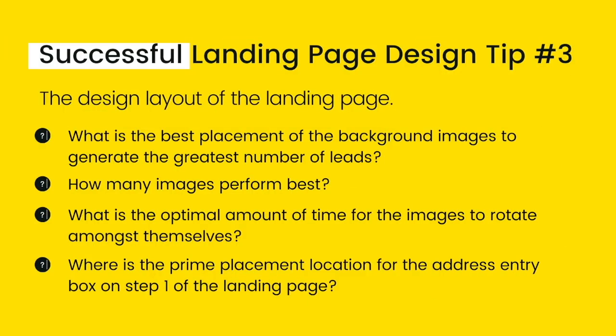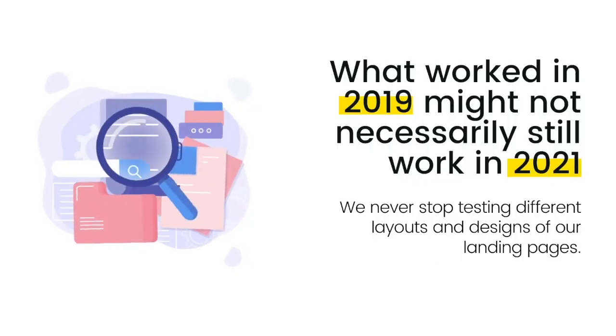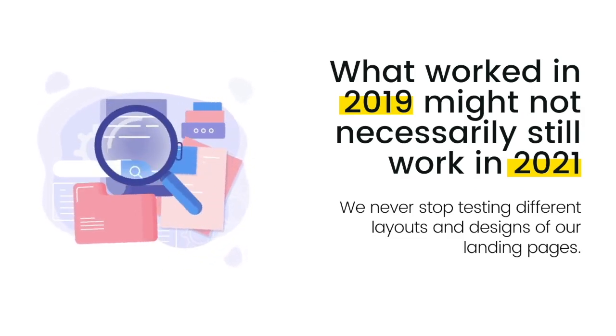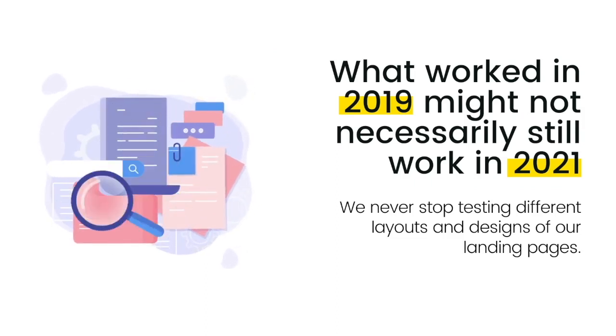Number three: the design layout of the landing page. What is the best placement of the background images to generate the greatest number of leads? How many images perform best? What is the optimal amount of time for the images to rotate? Where is the prime placement location for the address entry box on step one of the landing page? The answers to these questions come from years of testing and optimizing our designs. What worked in 2019 might not necessarily still work in 2021. Because of this, we never stop testing different layouts and designs of our landing pages.